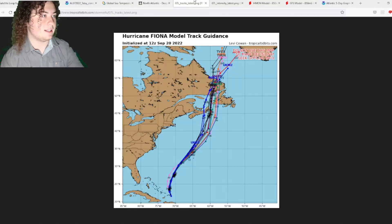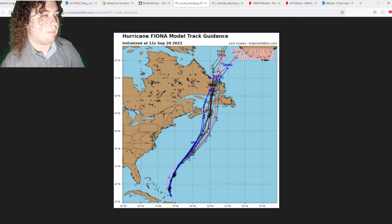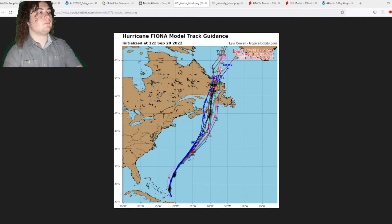Taking a look at track models: they have Fiona either making landfall in Nova Scotia, with some having it in Newfoundland, and others near Labrador. This is about five days out, so things can change in an instant.